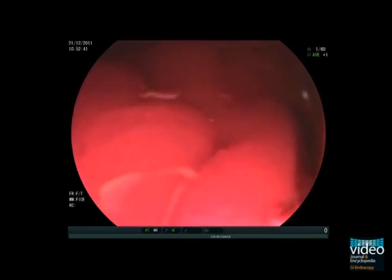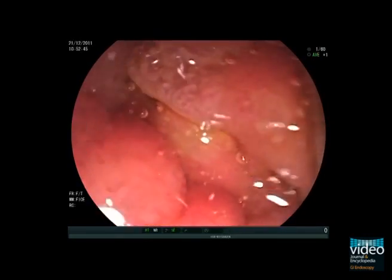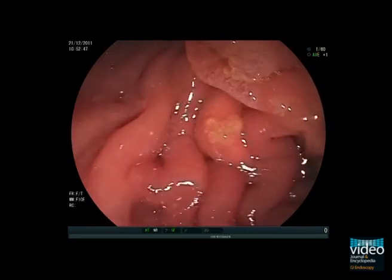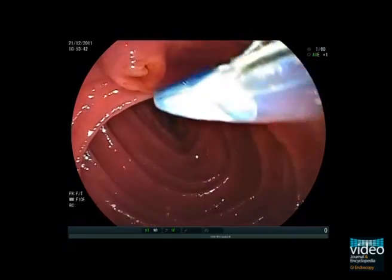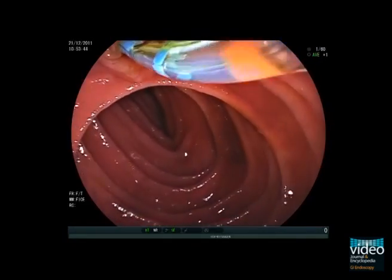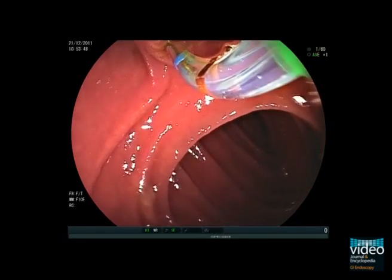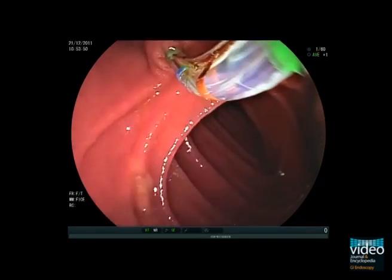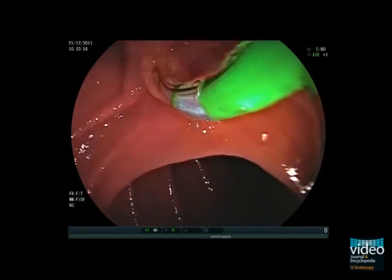Because sphincterotomy prior to stone extraction is envisioned, a sphincterotome is favoured to cannulate the naive papilla. However, as you see here, the pancreatic duct is repeatedly instrumented without selective biliary access being achieved. This is probably due to angulation and obstruction of the intrapapillary bile duct as soon as the rather rigid tip of the sphincterotome is pushed in the papillary orifice.